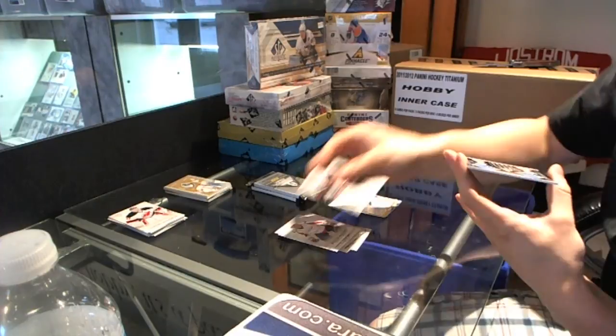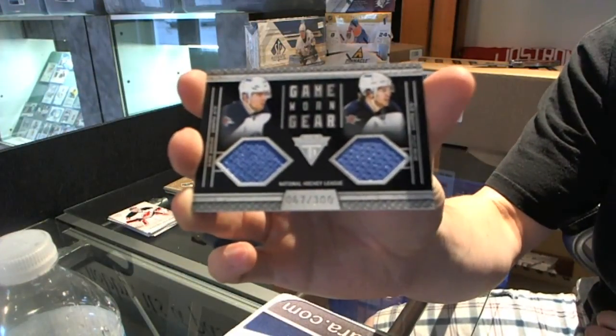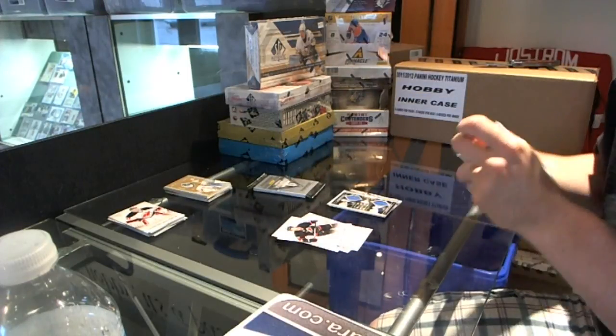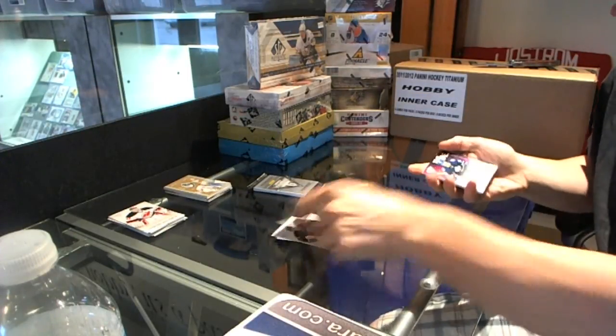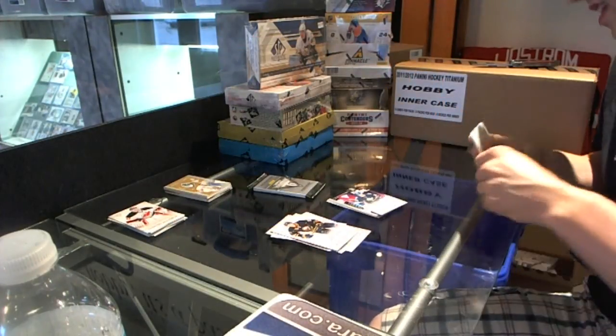Game Gear Jersey Duel, numbered to 300 — Blake Wheeler, Brian Little. New Wave Autograph — Jay Rosehill.